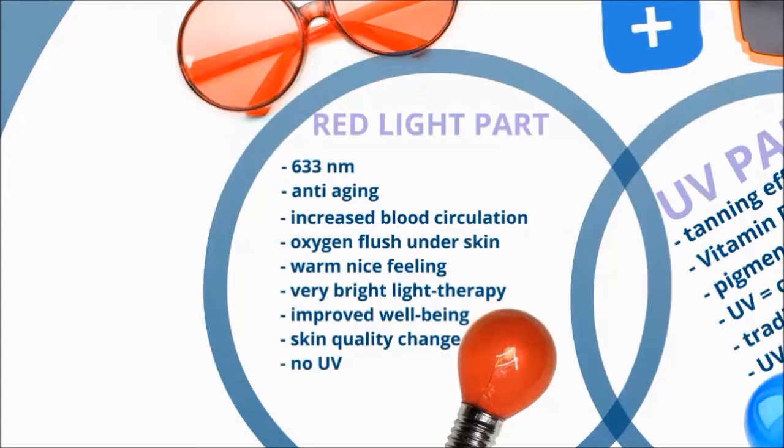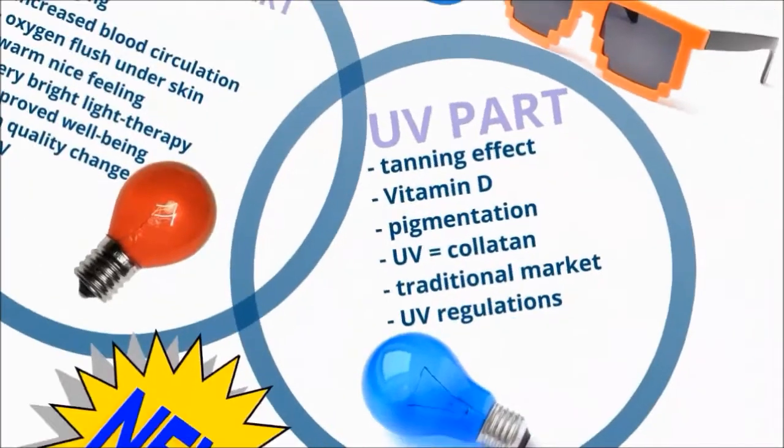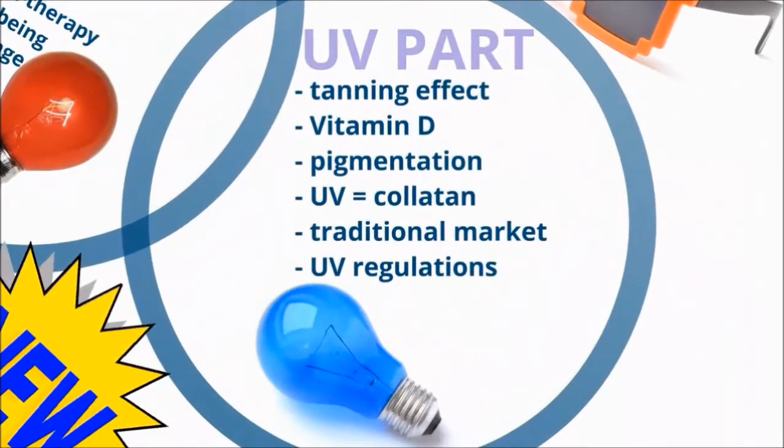Red light therapy will make you experience a long-lasting change in the quality of your skin. The UV part of the spectrum from the Colatan lamp gives the tanning effect of both immediate and delayed pigmentation. It also triggers the vitamin D creation in the skin, just like Mother Nature intended it, with of course a little bit of help from modern technology.